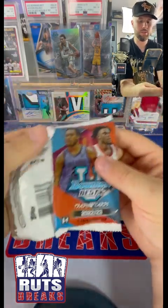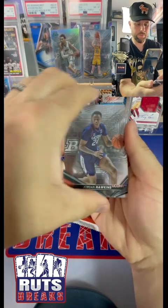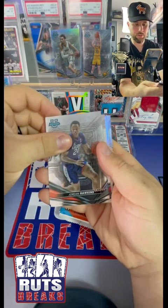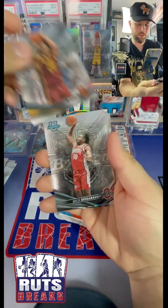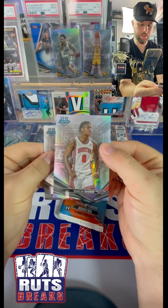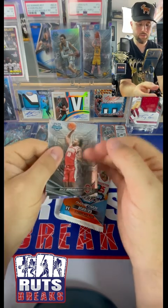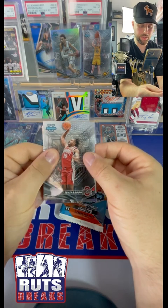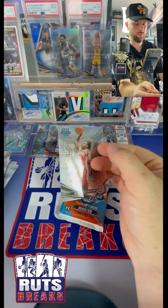Oh, that's the auto - duh, I was like why is that sitting over there. Jordan Hawkins, Trey White, Bryce Sensabaugh. From the back we got a Marcus Sasser refractor and then a Tyrese Proctor on the Hardwood Warriors.